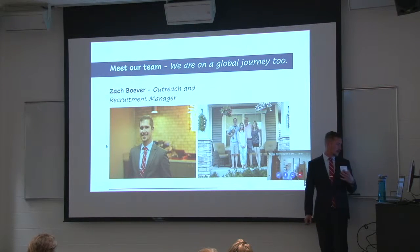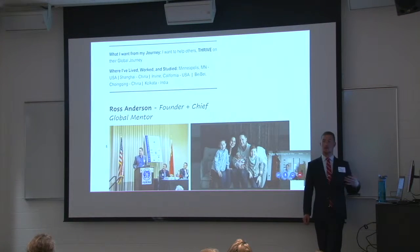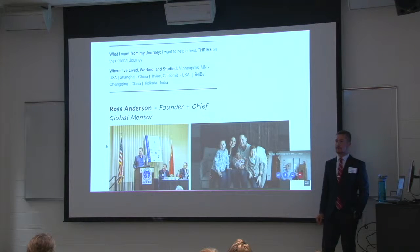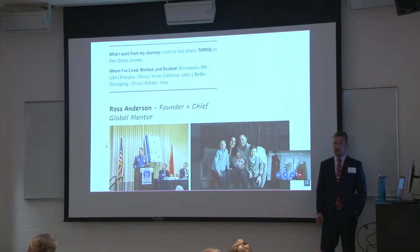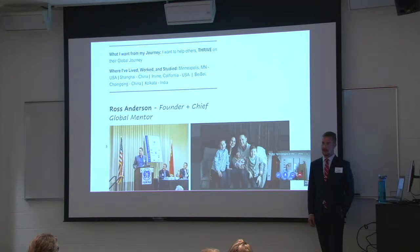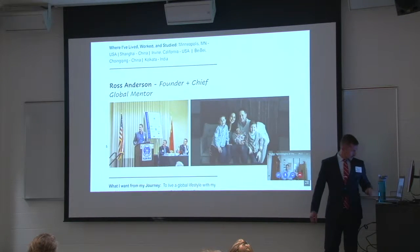A little bit more about me. I am the outreach and recruitment manager. I graduated from St. John's in 2013. What I want from my journey is to help others thrive on their own journey — rather than just surviving day by day, I want them to make the most of what they can get from it. Places I've lived include Minneapolis, Irvine, Bay Bay, Chongqing, and Kolkata, India. Joel Rogers is actually the reason I went to study abroad in China — he talked to me back in high school when I was at the prep school. Go ahead, Ross, introduce yourself.